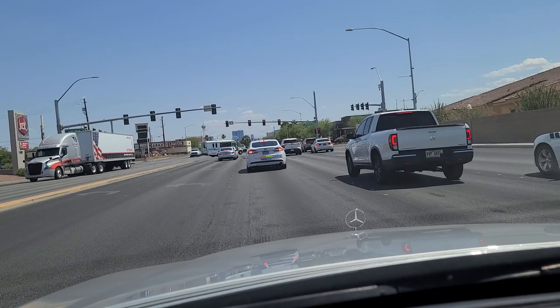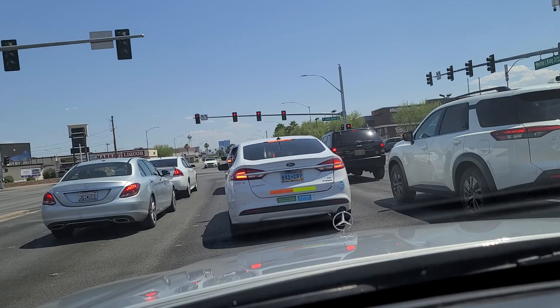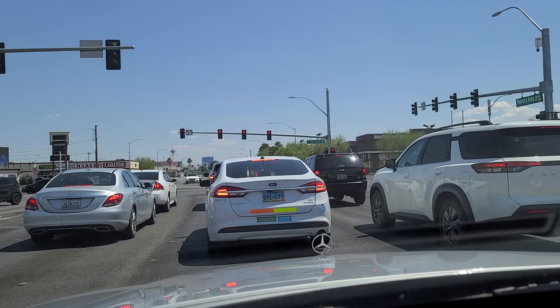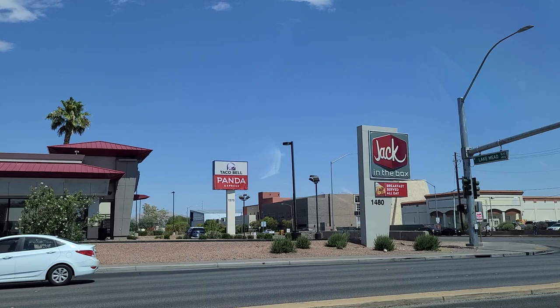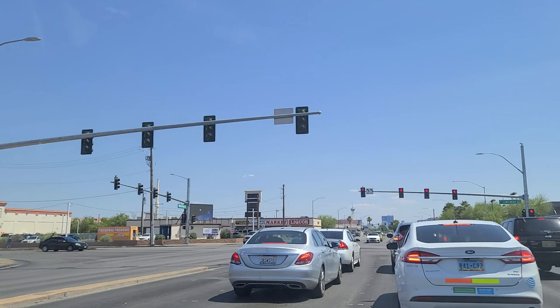This is the light at Lake Mead Boulevard, a major east-west artery. It'll take you all the way out to the 215 at the west end of town, and it'll go all the way east to a road that merges with Lake Mead Boulevard and heads out to the actual Lake Mead. Looks like an old CVS or something that's now shuttered there.